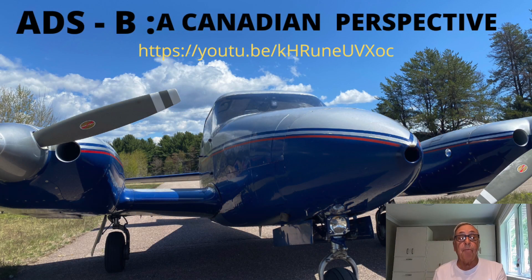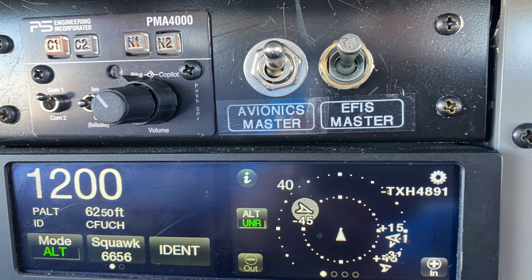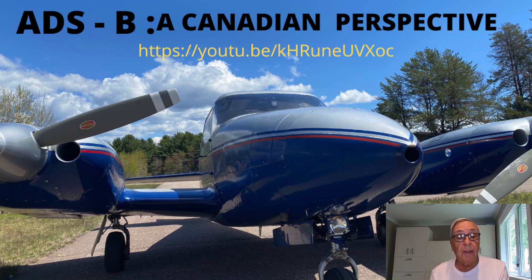Last year, Al Hepburn and I produced a detailed video on the ADS-B system from a Canadian perspective and the necessary equipment required in your aircraft. The airborne ADS-B components provide ATC with your aircraft's GPS position, which they use for surveillance. They also allow pilots to see other ADS-B equipped aircraft.